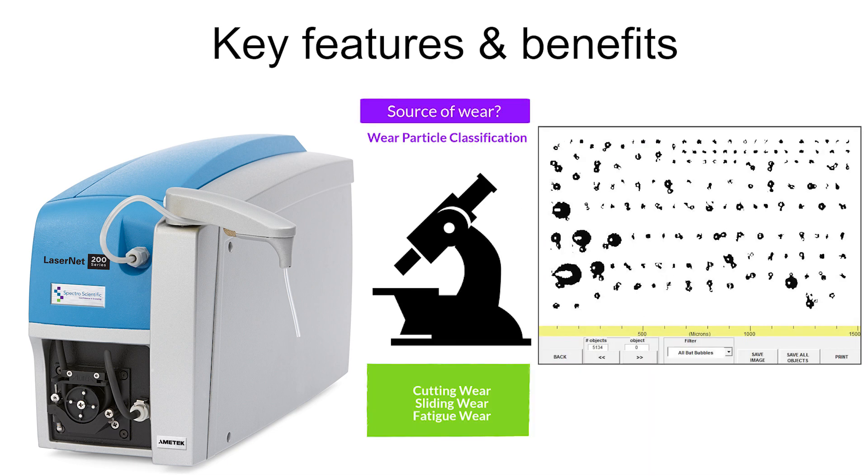Direct imaging and counting of particle shapes — such as large cutting, sliding, and fatigue wear, along with non-metallic particles — indicates the type of wear occurring for root cause diagnostics.